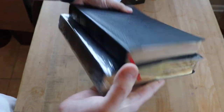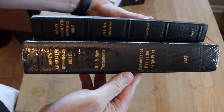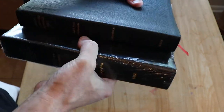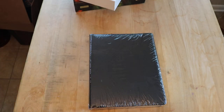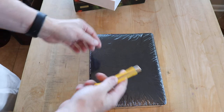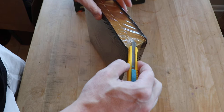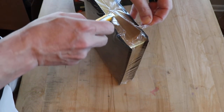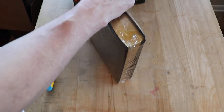This is absolutely huge. The Dake is one of the most popular study Bibles in the world today and it's chock full of information. I will be doing an in-depth review of this. Let's continue with the opening carefully — don't want to damage anything.